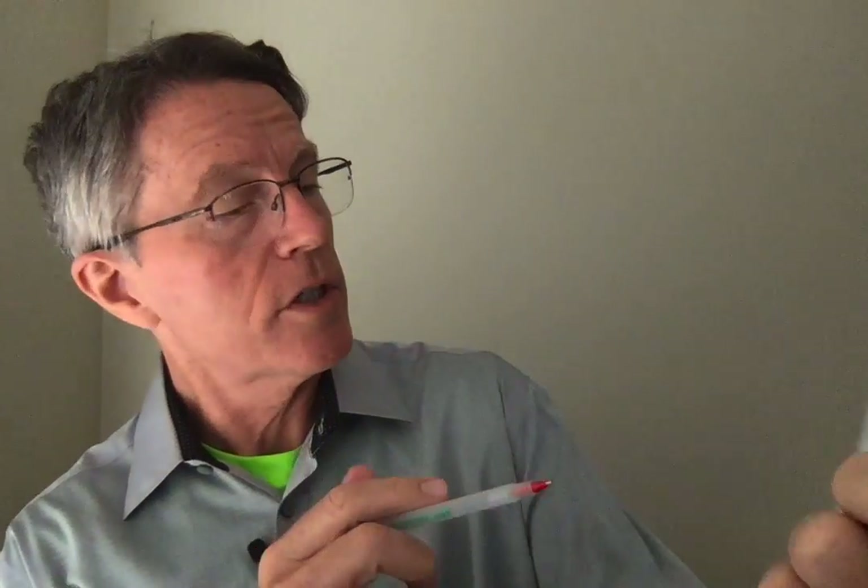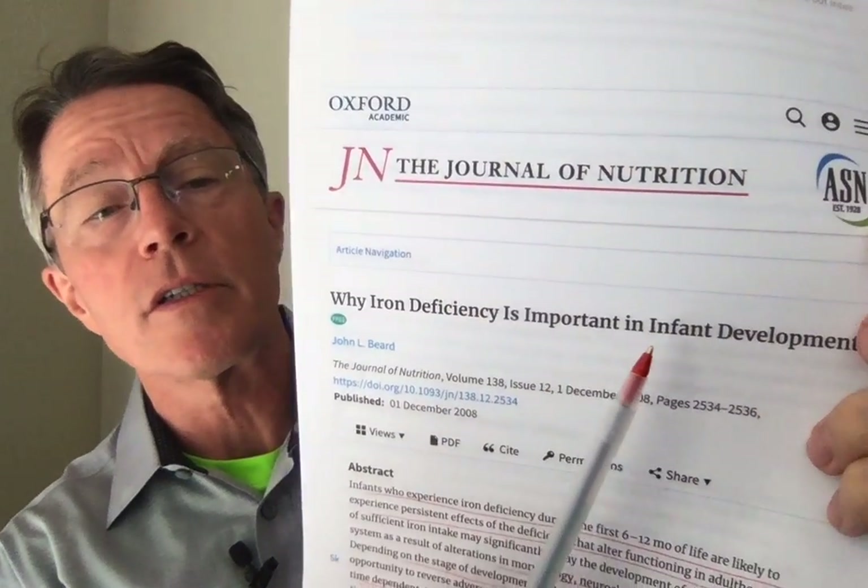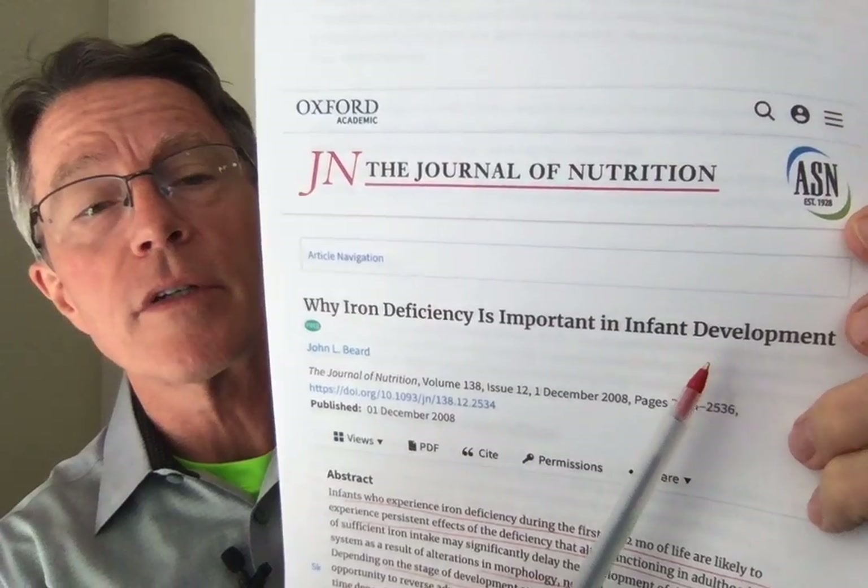This underlines the importance of iron supplementation for kids. Here's a different article from the Journal of Nutrition, December of 2008. It's about why iron deficiency is important in infant development.